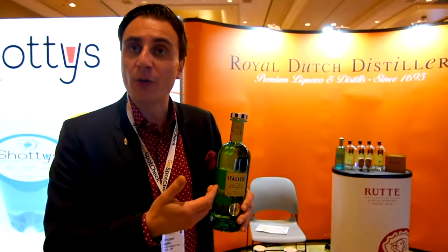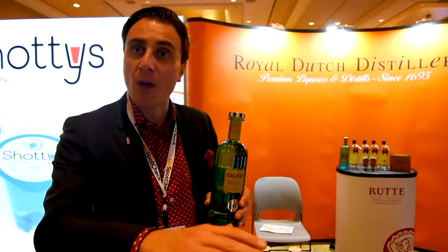The bottle is inspired by the Roman column, and the color is green and blue — coming from the Capri seaside color. Green at the beginning and then aquamarine blue at the end.